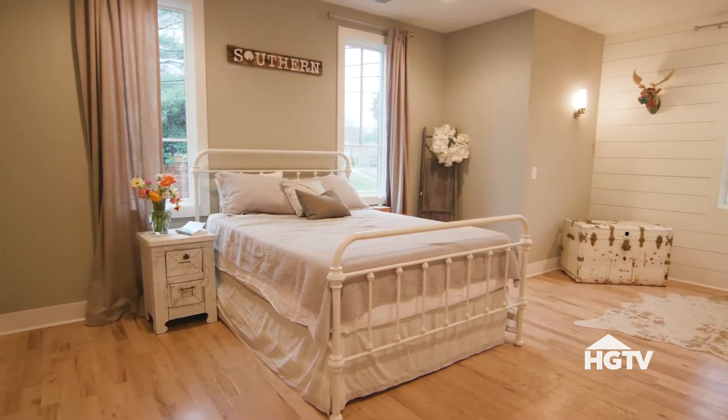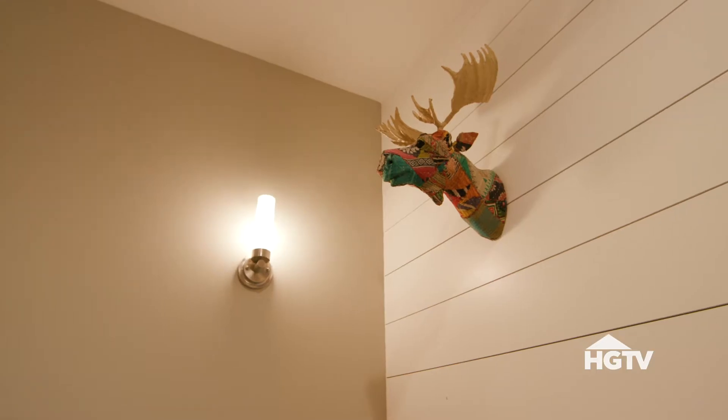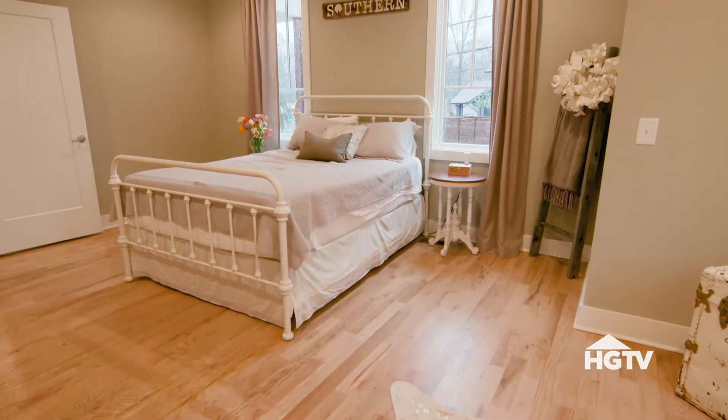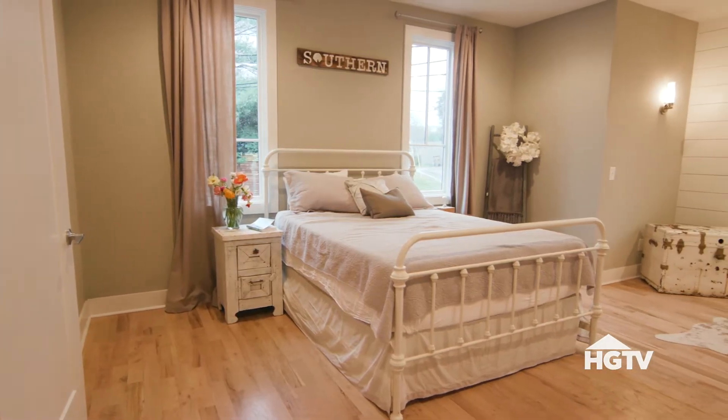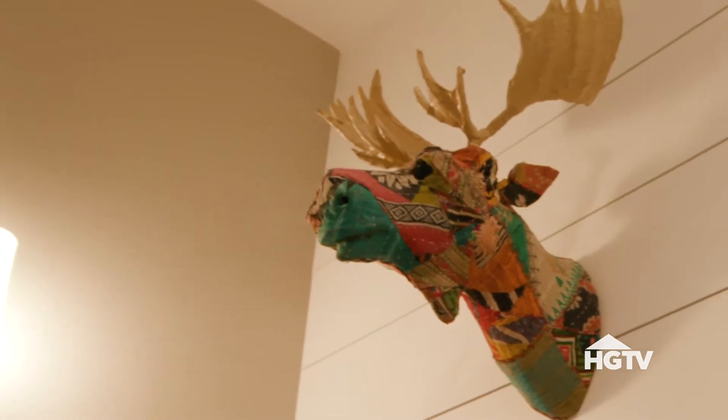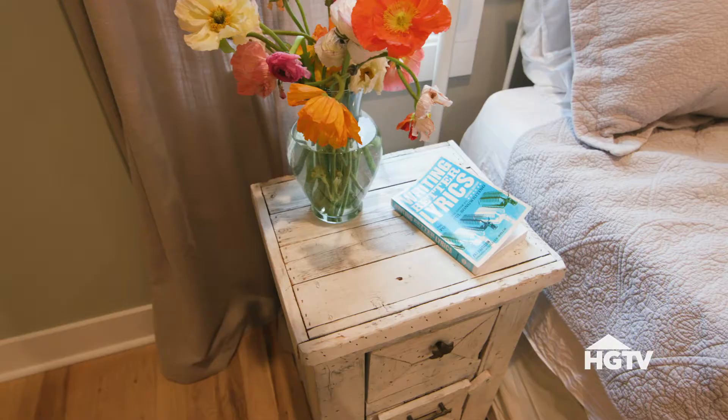My bedroom was the most fun for me to design first because it does have the shiplap as that main accent wall, and I definitely wanted to have everything kind of flow around that — keeping with that iron bed that feels like a farmhouse, and then just adding a little touch of color with those animal heads. That room definitely feels like me, Nashville me I guess you would say.